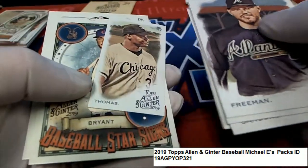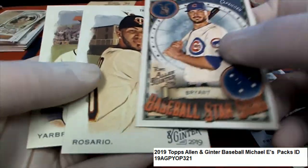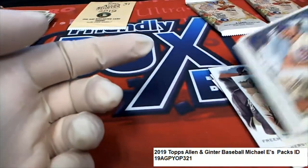Daniel Sanders. Here's a Cobb. Frank Thomas. Chris Bryant. Some really nice things popping out there.